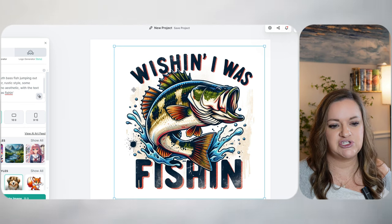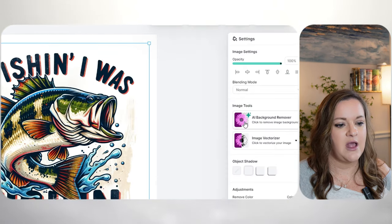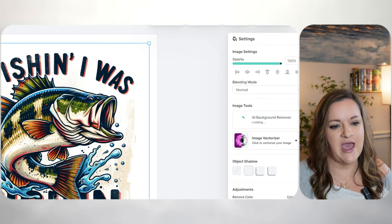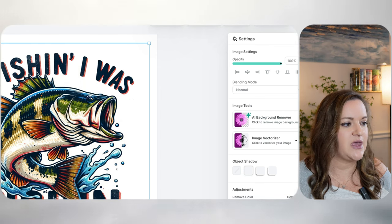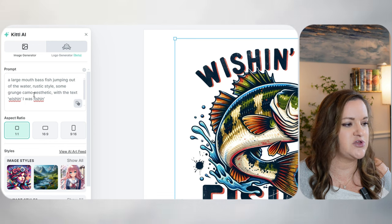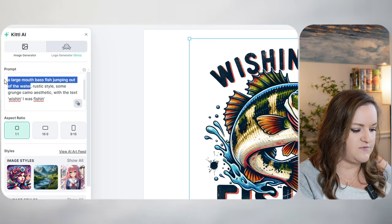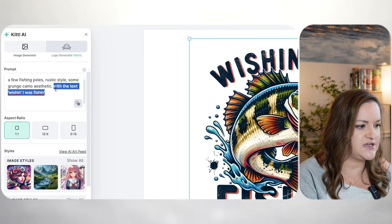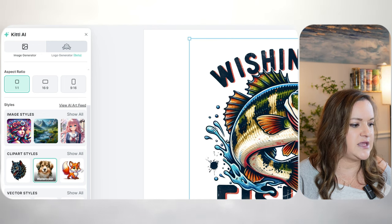The next step is to go ahead and remove the background. To do that, I'm clicking on AI background remover, which is right here, and that will take off the background so that it is transparent. The next step is to add in any additional elements, which is what I usually do when designing a full tumbler wrap. I like to keep as much of the original prompt as possible so that it matches closely. So I'm going to remove the subject — the first part — and replace it with a few fishing poles, and remove the text part since I don't need that. I'll leave it on watercolor, which was the style I generated in the first time.